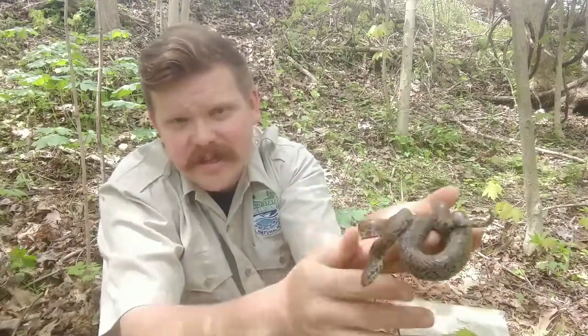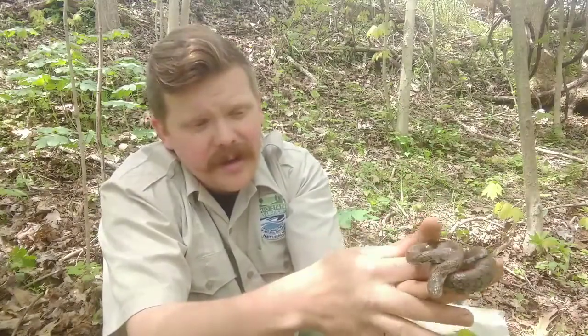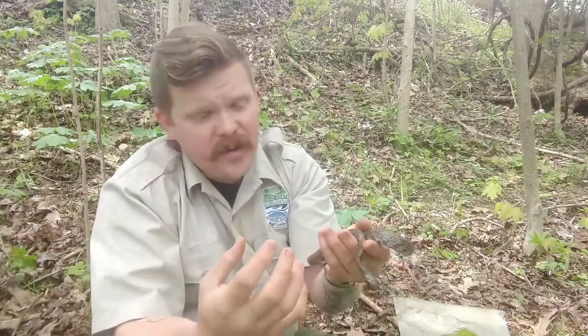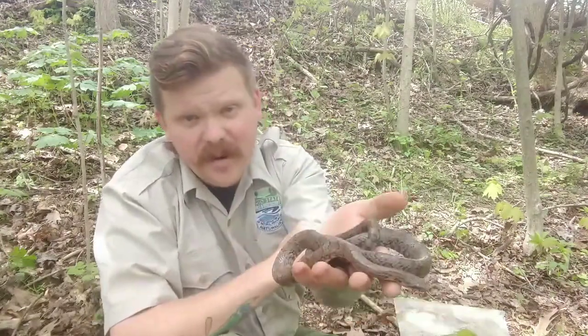If I didn't know where to look, I would have never seen this snake — they've got excellent camouflage. Take a look. These snakes, being so beautifully patterned, are very frequently encountered by people and very frequently killed because people think they're something like a copperhead or something dangerous, which is not the case. They're really beneficial to have around.